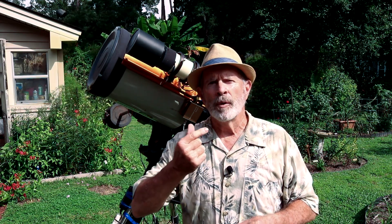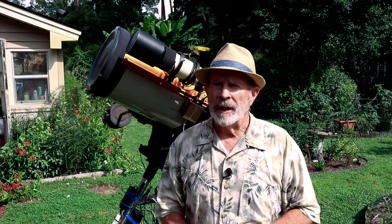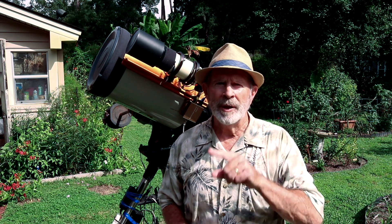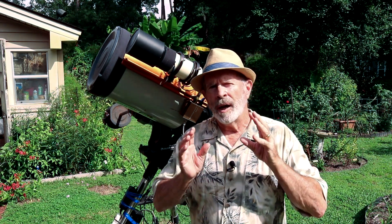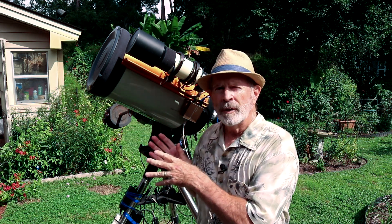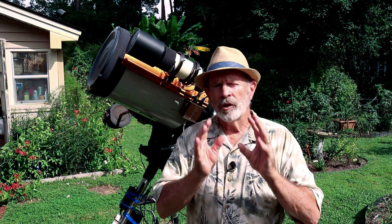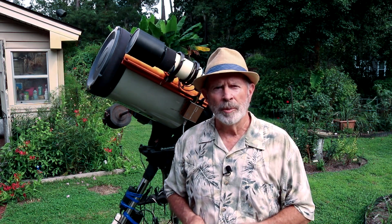Before Mars reaches opposition, perhaps I'll get a super clear night with low humidity and be able to hopefully get a great picture of the planet Mars. So let's go upstairs and I'll show you how I take the images from the telescope, make them into movie files, break those movie files down into pictures, fine-tune the pictures to give the final products, and create the animation of Jupiter.